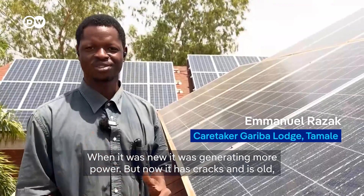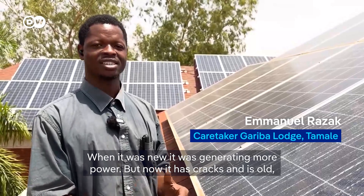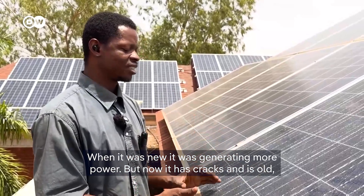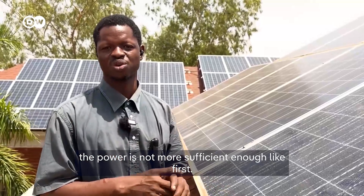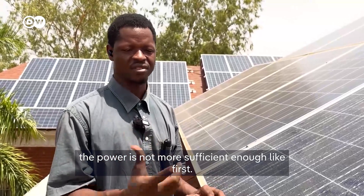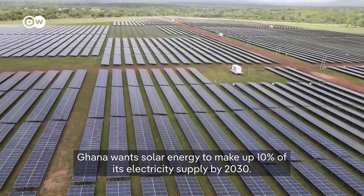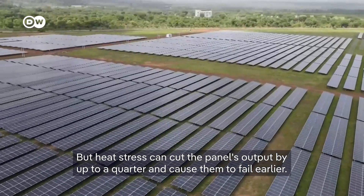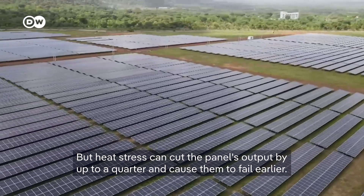When it was new, it was generating more power. But now that it has been cracked and has been used for some time, the power is no more sufficient enough like before. Ghana wants solar energy to make up 10% of its electricity supply by 2030, but heat stress can cut the panels' output by up to a quarter and cause them to fail earlier.